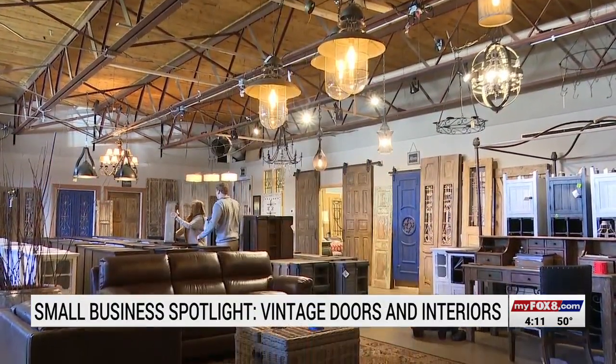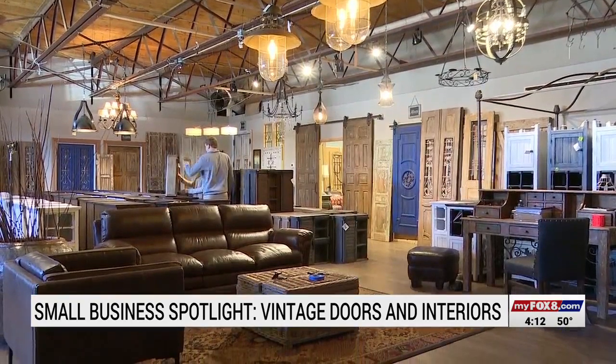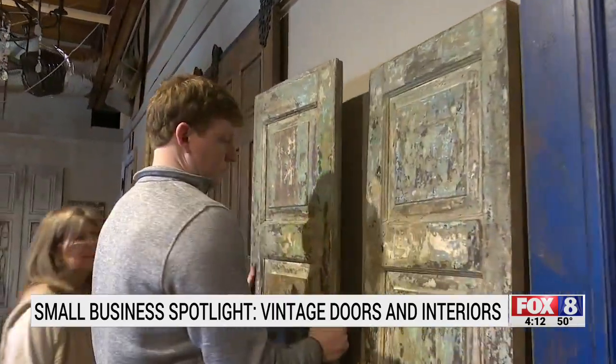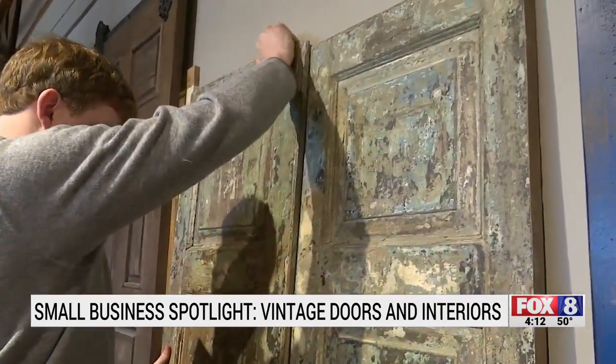At Vintage Doors and Interiors in Greensboro, there's one motto for their product: we want it to look like it's been hanging there for 20 years, 100 years. A mother and son are behind the work, making interior doors like these look decades old.